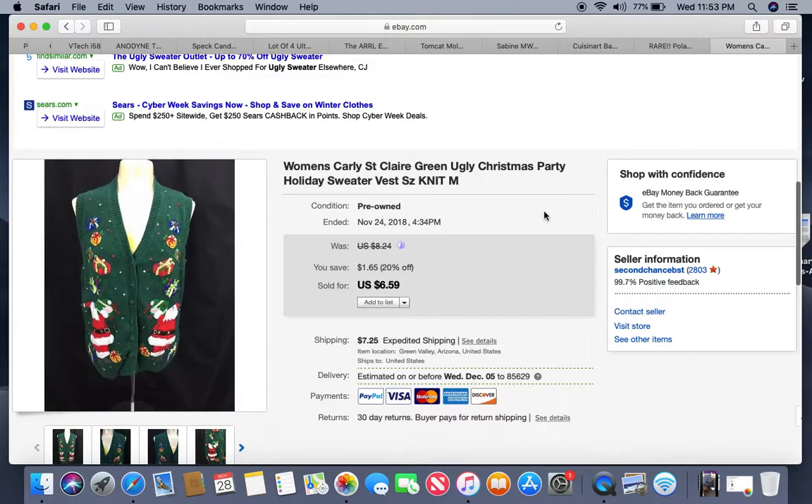Here's an ugly Christmas sweater vest cardigan-type thing from a local thrift store. I remember paying about 50 cents for this one because they were clearancing them out after the holidays and I bought them all. Another item that's been listed way too long — kept bumping the price down — and got $6.59. But with only 50 cents into it, that's all right.